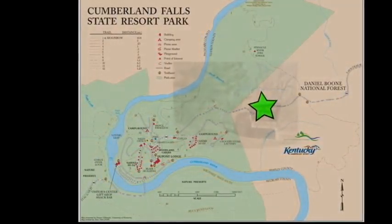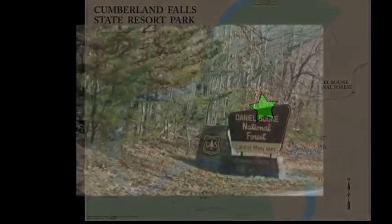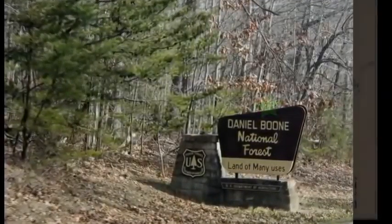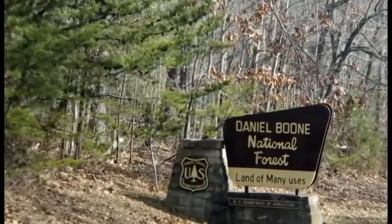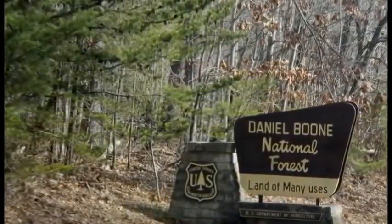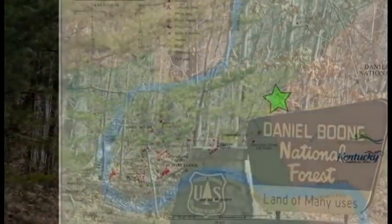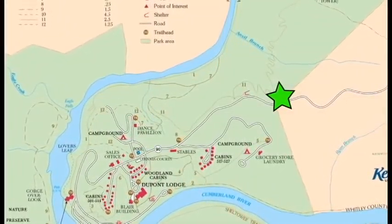Our journey begins in the beautiful Daniel Boone National Forest off of Highway 90, 18 miles southwest of Corbin, Kentucky. The forest lies within the Cumberland Plateau, just west of the Appalachian Mountains. The forest contains sandstone cliffs, narrow ravines, three large lakes, many rivers, streams, wilderness areas, and gorges to enjoy.